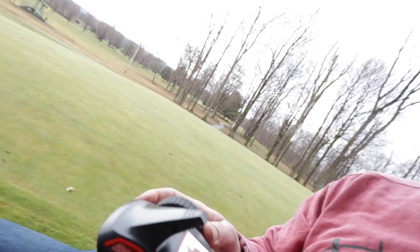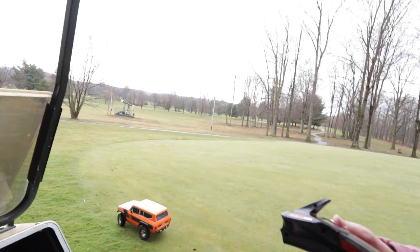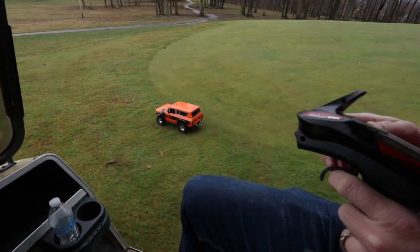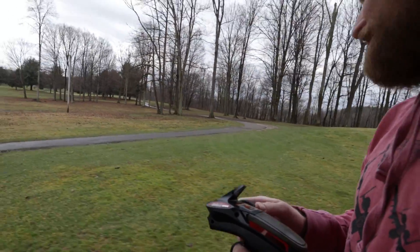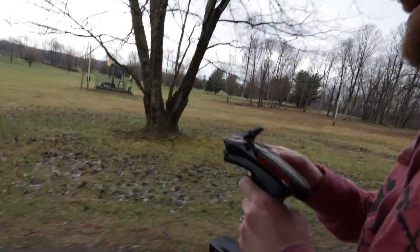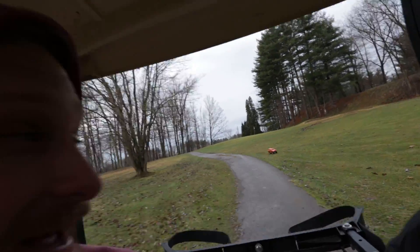Just kind of drive on. The other cool thing about crawlers that is a little bit different than other RC cars is that these batteries will literally last you what feels like a lifetime. Yeah, we're running a three-cell 3300 Luminer.